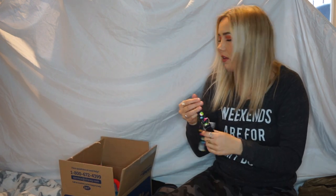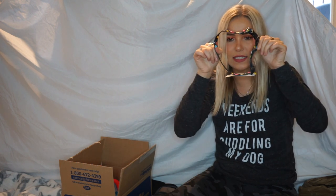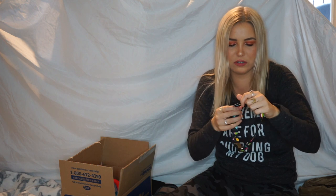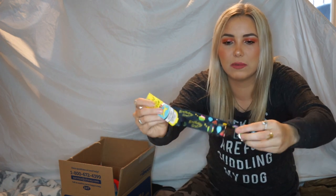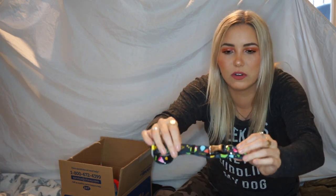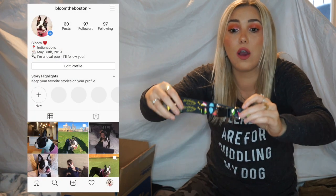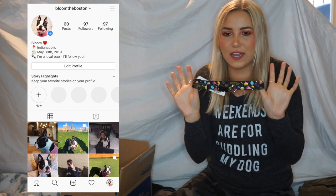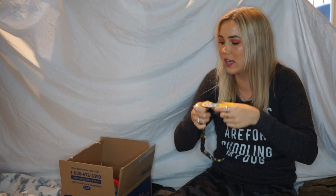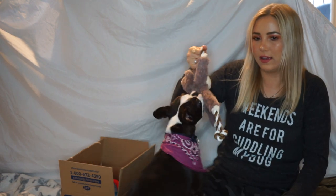Okay, we got some more. Oh my gosh, this looks huge on her — she is so tiny. I don't know, we might have to return this for a different size. It says it's adjustable, so we'll see. I got the medium because I didn't want it to be too small on her. It's a collar for her birthday that says 'Birthday Girl' because she's about to be one, and I wanted something for a little birthday photo shoot.